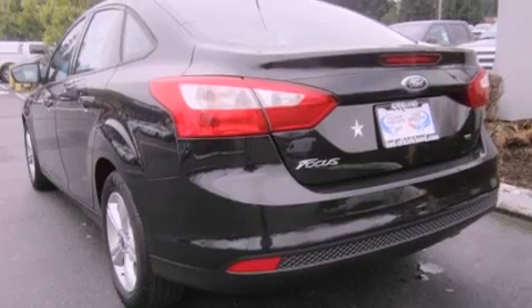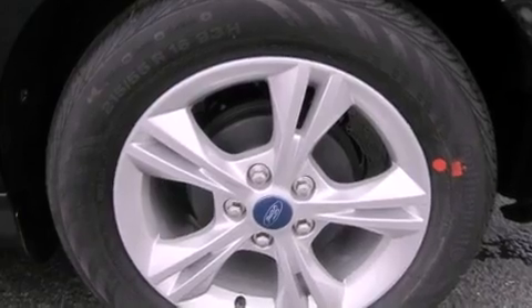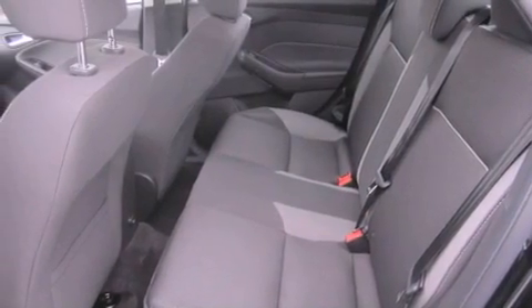Features include a folding rear seat, cruise control, steering wheel mounted controls, a CD player, traction control, an anti-lock braking system, full power accessories, a rear window defroster, a keyless entry system, and alloy wheels.